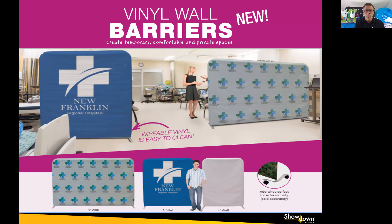Similar to that, but a little bit different, are our vinyl wall barriers. This is our aluminum frame Eurofit product with an 18-ounce vinyl sleeve printed on both sides that slides over the frame. What's great about it for a barrier environment is that it is non-porous and it can be cleaned on the spot.